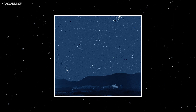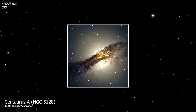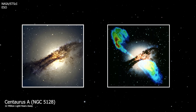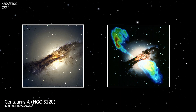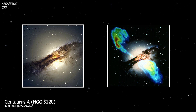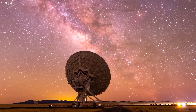Those cloudy patches to the left are supernova remnants. Now look at this picture — it's an optical image of the galaxy Centaurus A. This is its radio image. We can see powerful jets of charged particles shooting out from the supermassive black hole at its center, stretching millions of light years. Looking through radio telescopes lets us see what's otherwise invisible.